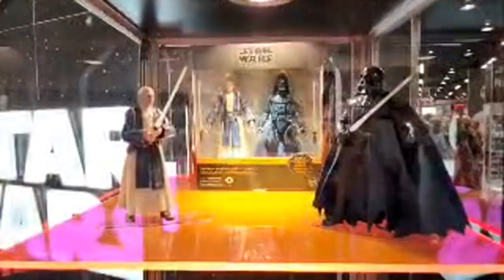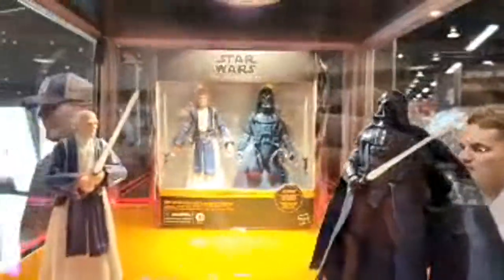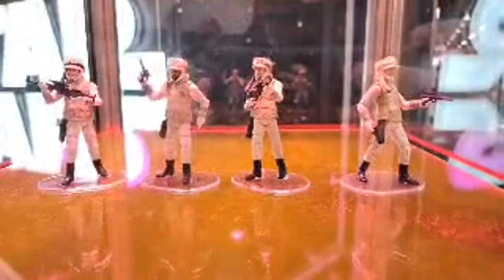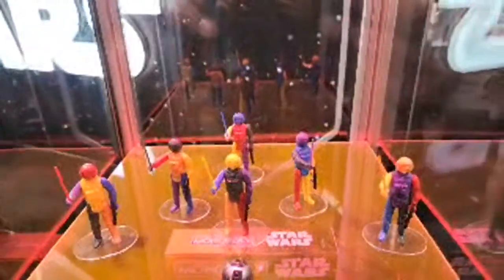This is the new Obi-Wan and Vader concept set — this is coming to Disney Parks and Shop Disney, using the McQuarrie concept designs for the figures. I'm sure we are going to see every one of these in the next few years. The Disney Parks section also has troop builders, Rebel Hawk, and then the new retro Target series — Luke in X-wing this time.